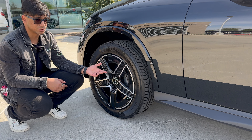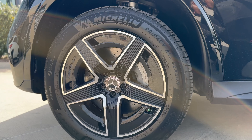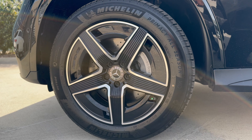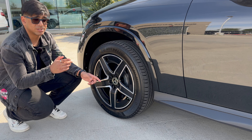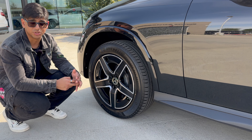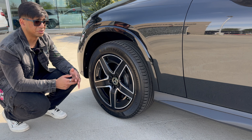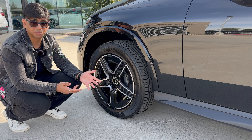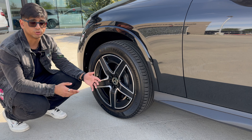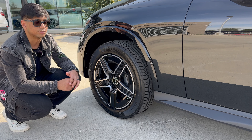There are many options with the wheel selections once you select the AMG appearance package. We have the five-armed aero wheels, which technically help your fuel economy. These are 19 inches in diameter and 235 millimeters in width in the front. Since this is a rear-wheel drive variant of the GLC 300, we get wider wheels in the back at 255 millimeters in width — a staggered setup, which is nice to see on a rear-wheel drive car. If you got the 4MATIC all-wheel drive version, you'd get 255-millimeter tires all around.